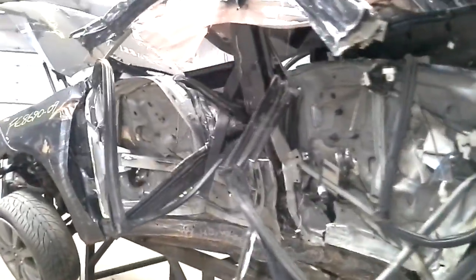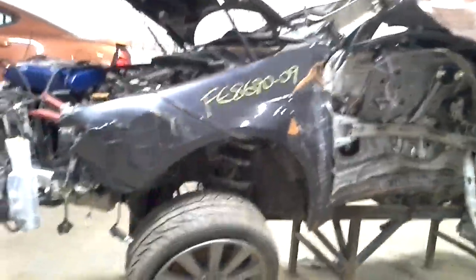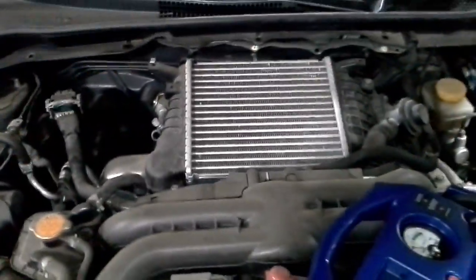Obviously we are not gonna start it, it won't start. Can't get in and push the clutch down if we could. Everything looks good on the motor. I'm gonna tear down and check it out and make sure. Everything's still square underneath the hood.